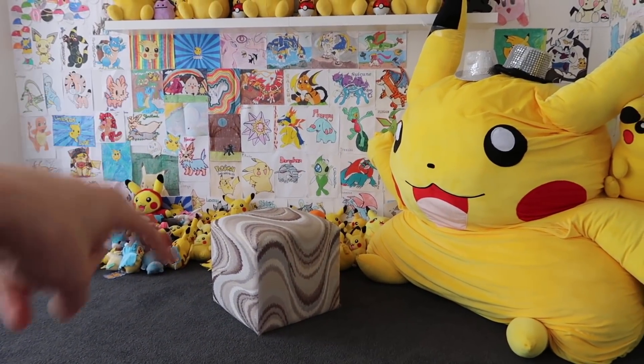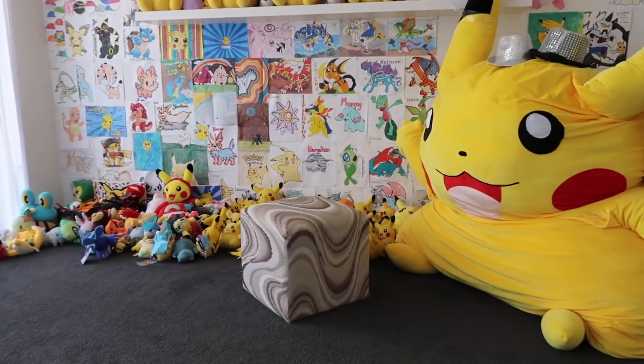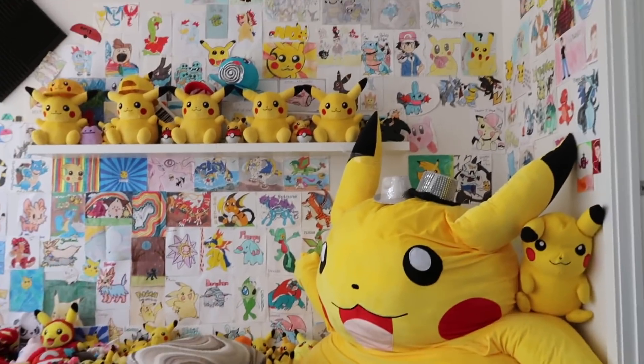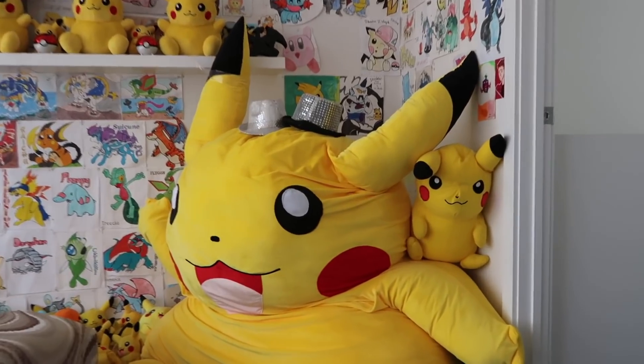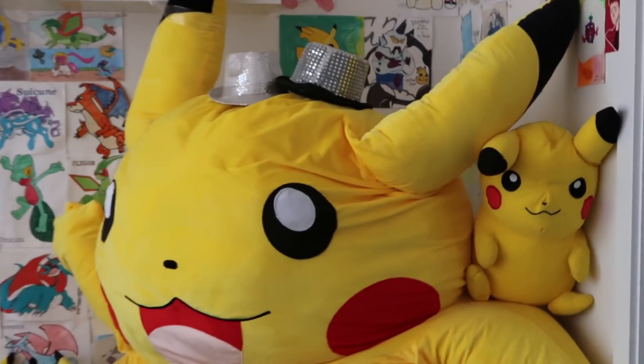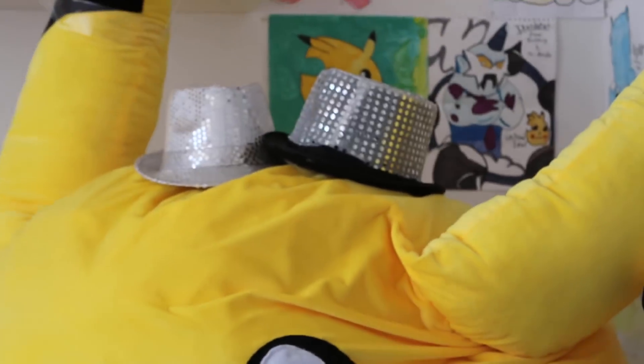I think we counted out once, maybe like 72 Pikachus. Now it's probably more. There are a couple of exclusives, really amazing fan art out the back, soundproofing up there. And yeah, he has to have dance hats because you just can't have a regular Pikachu. You could have a fabulous Pikachu — look at those snazzy buggers.